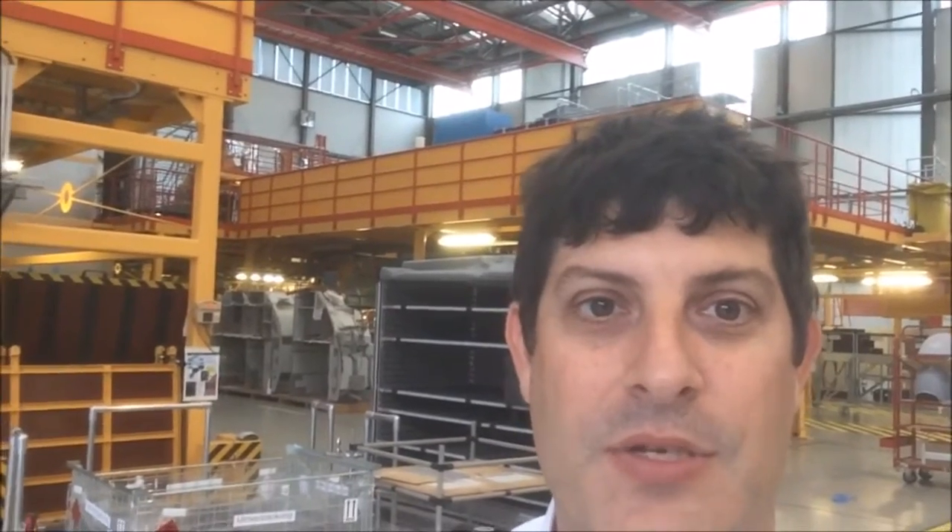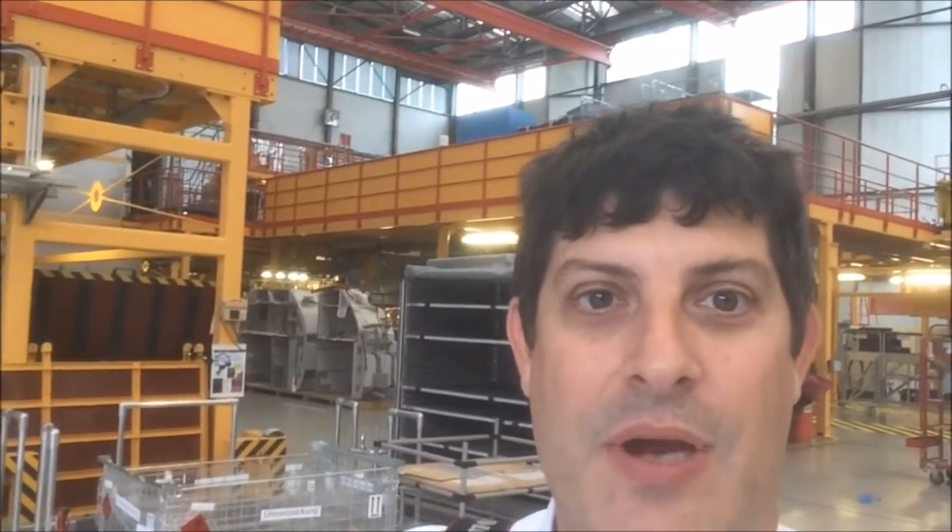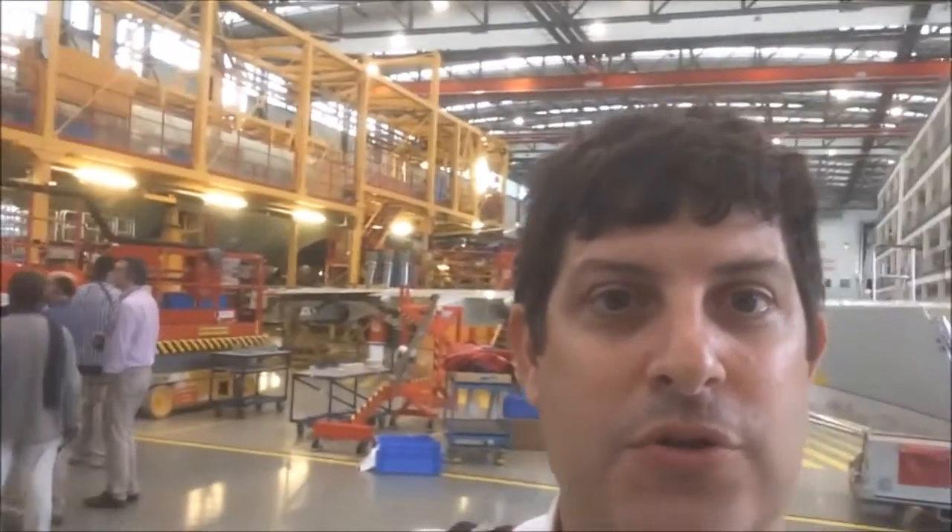You can also see down there some galley and lavatory options — those are installed here before the two halves are joined together. After that's done, the whole thing moves over and what we get here is wing join. You can see a wing hanging off behind me there.